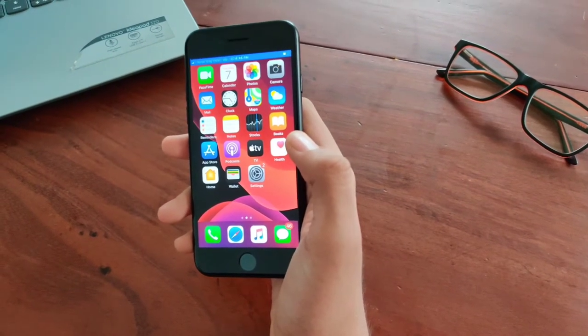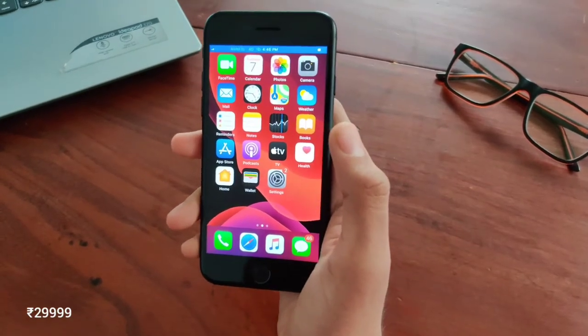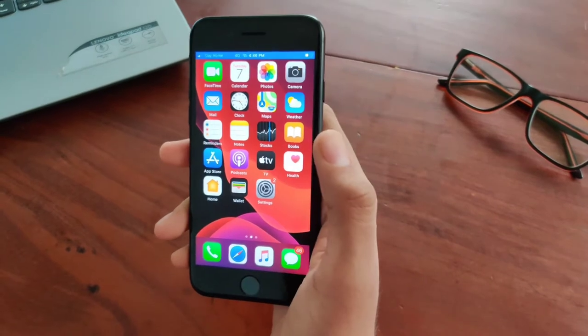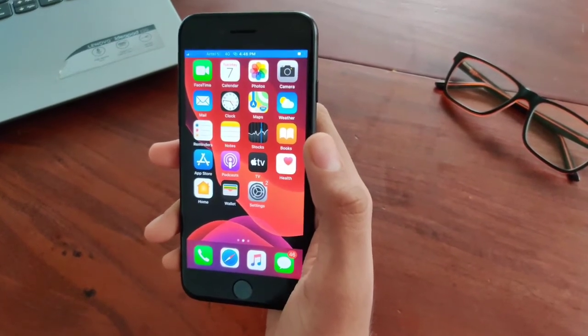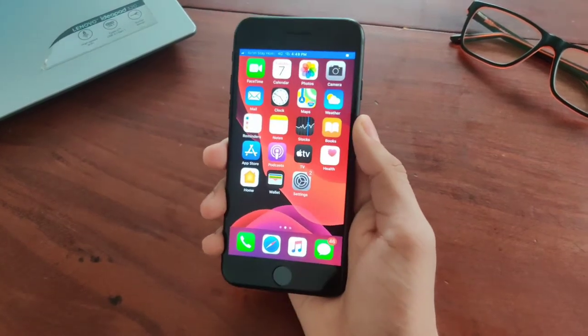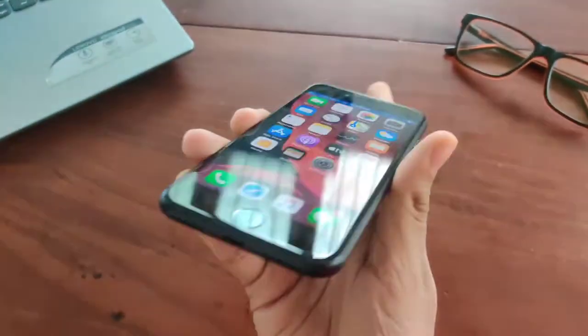One of the main selling points of this iPhone is its price. It costs around twenty-nine thousand nine hundred and ninety-nine rupees at the time of making this video, making it the only iPhone with iOS 13.5 below thirty thousand rupees. One of the main problems I faced is its overheating and the lack of a headphone jack — there's no headphone jack in this iPhone.